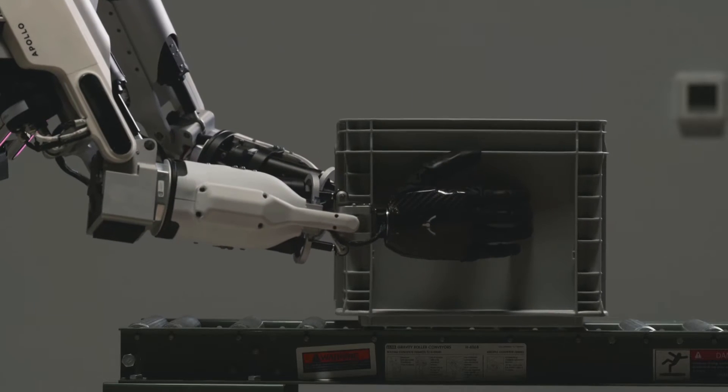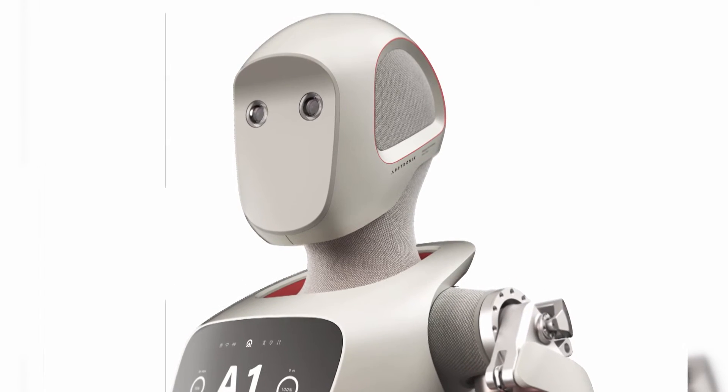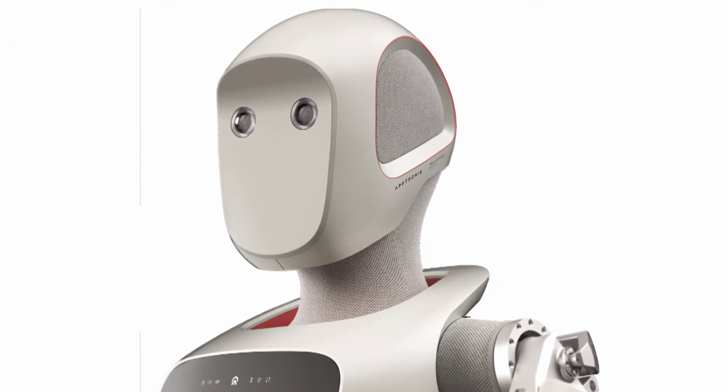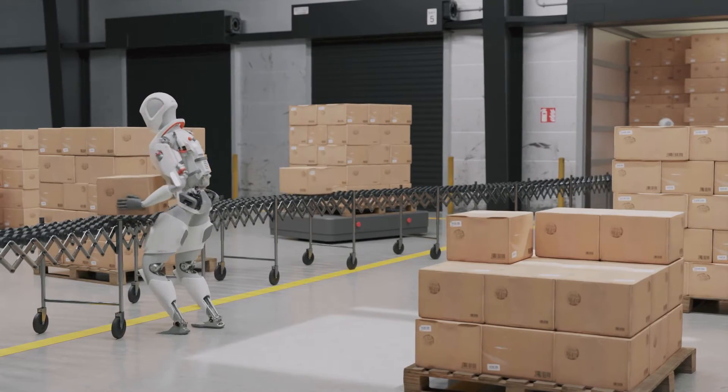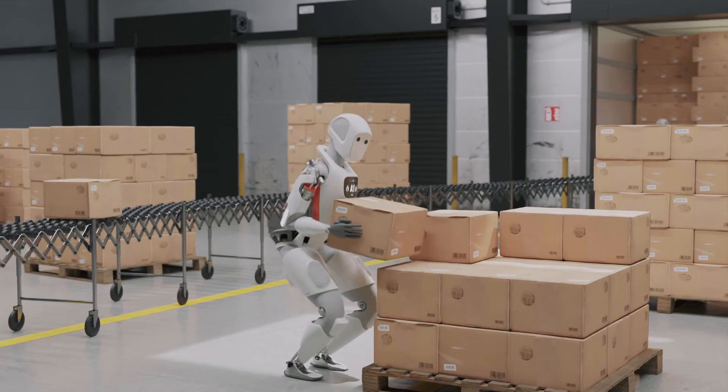And that's become much more mature over the last, call it, decade. The next big frontier is cognitive intelligence, and that's the ability for the robot to reason and respond to its environment. And that's still relatively in the early days.